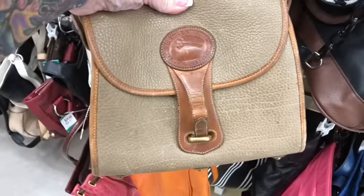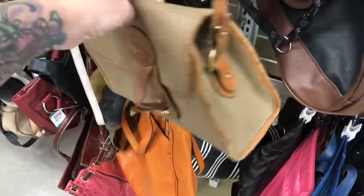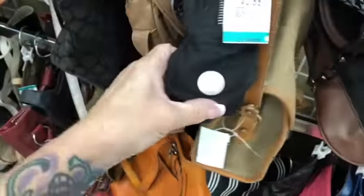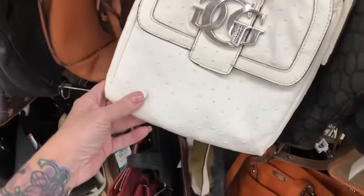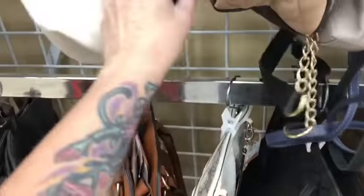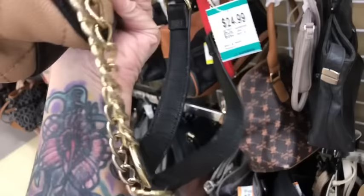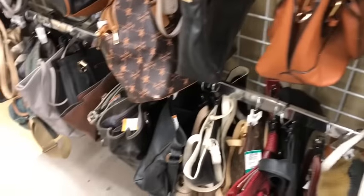Hi everybody, welcome to Savers. This notebook would have been amazing but it's a little bit past me as far as getting fixed up, though it's a cutie at $25. They're playing some really good music in here right now. Here's a nice little Betsy Johnson in a taupe color with a cold heart detail, $25. Let me see the condition.